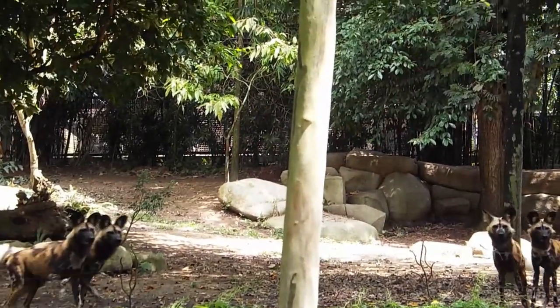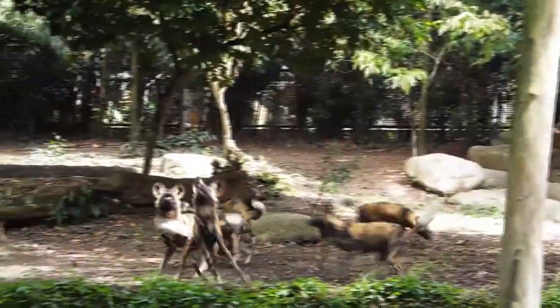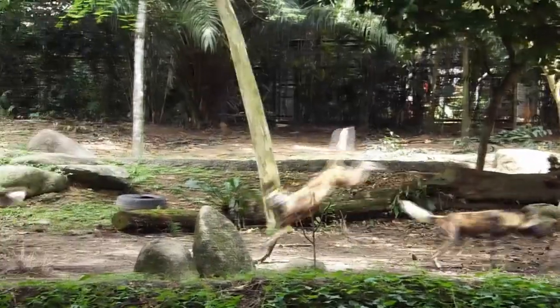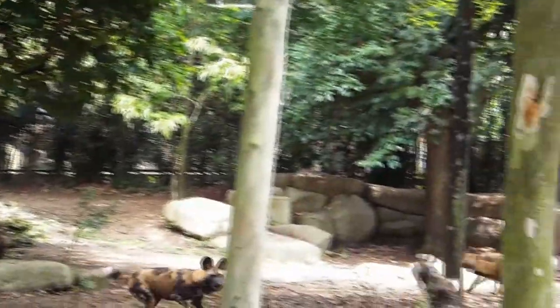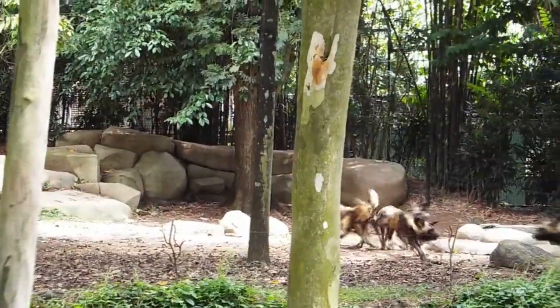If you don't know them as African Painted Dogs, you probably know them as African Wild Dogs or the Cape Hunting Dogs. Now the three females are sisters, and the three males are brothers. However, the males and females are unrelated. They are all very young — only about two years old.